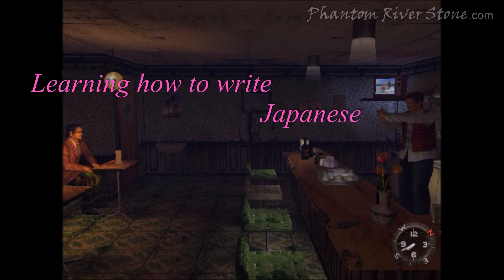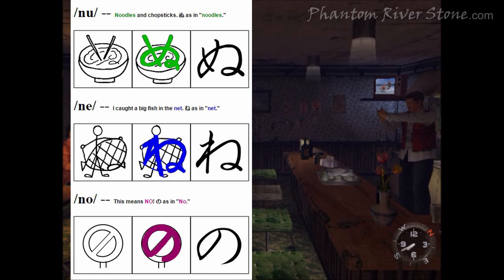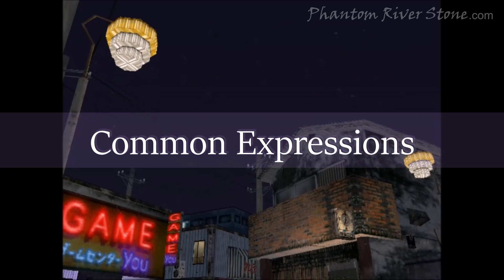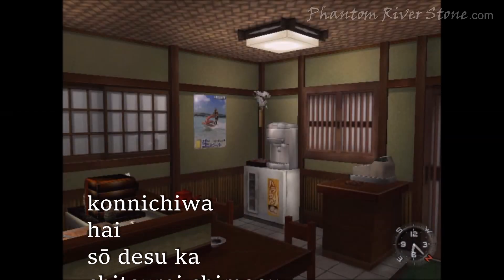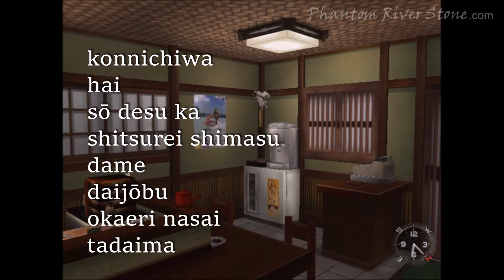I hope this has given you a feel for the Japanese writing system and how it's pronounced. For a foreigner learning conversational Japanese, learning how to write the characters is not essential, but it can be a fun way to deepen your understanding of the culture and extend your vocabulary. Using memory aids such as stories or spaced repetition software can help speed up the process a lot. To finish up, here are some common Japanese expressions from Shenmue that you hear a lot in daily life in Japan. As you listen to them, notice how the words are made up of combinations of consonant plus vowel sounds.